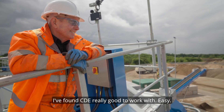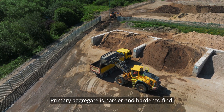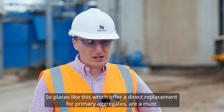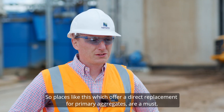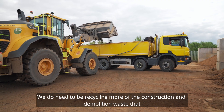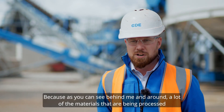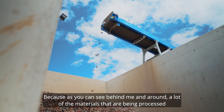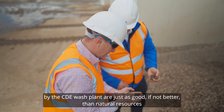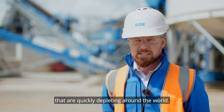We've found CDE really good to work with — easy, they deliver what they say they're going to deliver. Primary aggregate is harder and harder to find, so places like this which offer a direct replacement for primary aggregates are a must. We do need to be recycling more of the construction and demolition waste, because as you can see, a lot of the materials being processed by the CDE wash plant are just as good if not better than natural resources that are quickly depleting around the world.